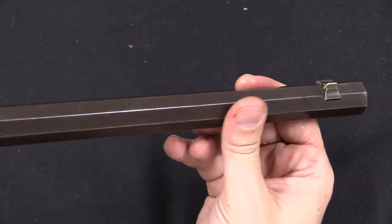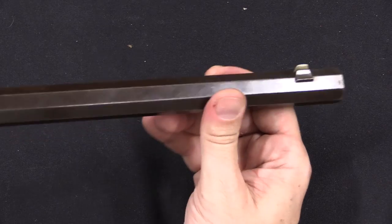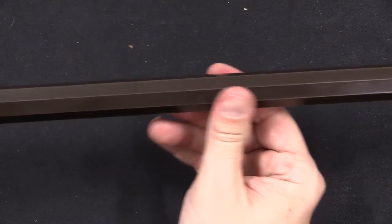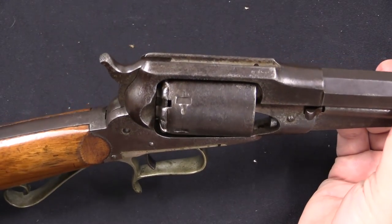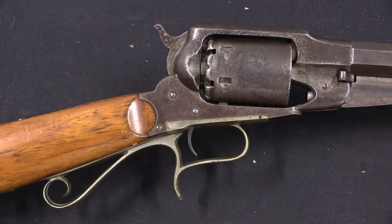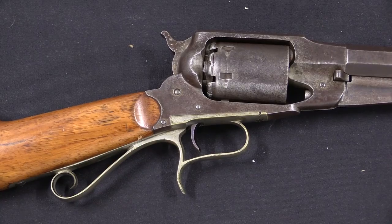All octagonal barrel, as most of them were, but you could get a round barrel if you wanted. There's your front sight. Standard barrel lengths were 24, 26, and 28 inches — this one is 26. Custom barrel lengths were also available; there's at least one 22-inch and one 30-inch known to exist. With sporting rifles like this, whatever you wanted, if you're willing to pay for it, generally speaking the factory is willing to do it for you.